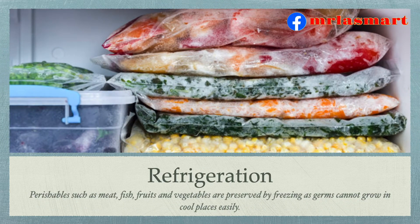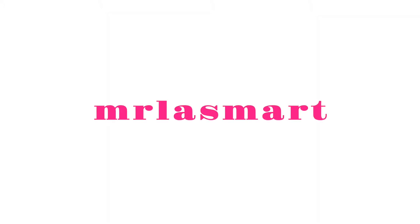Refrigeration. Perishables such as meat, fish, fruits and vegetables are preserved by freezing, as germs cannot grow in cool places easily.